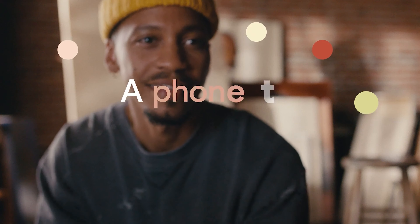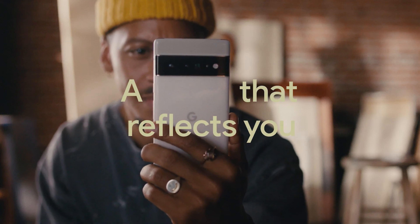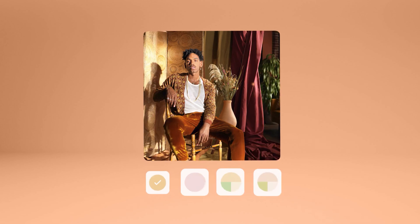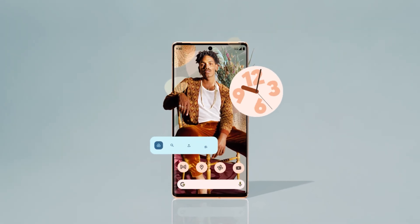The Google Pixel 6 Pro runs Android 12 and is powered by a 5,003mAh battery. It supports wireless charging as well as proprietary fast charging.